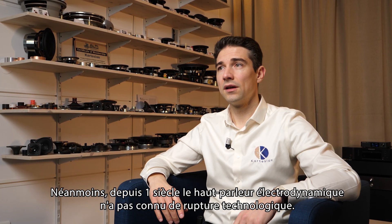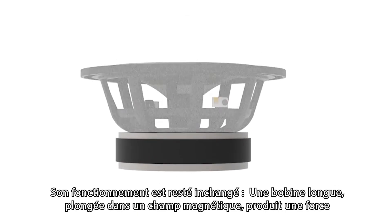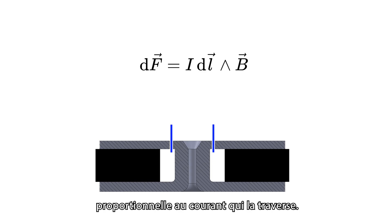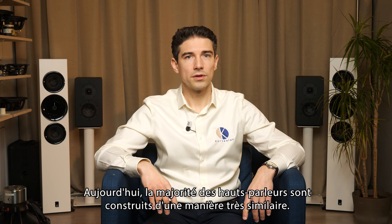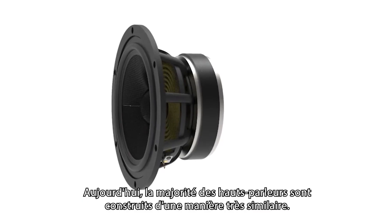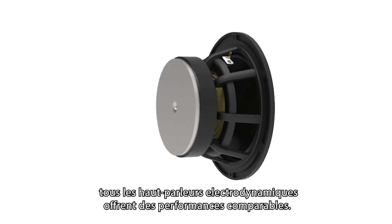Nevertheless, for a century, the electrodynamic loudspeaker hasn't experienced any technological breakthrough. It still follows the same principle: a long coil immersed in a magnetic field producing a force proportional to the current passing through it. The membrane attached to these coils creates in turn pressure on the near-air molecules. Nowadays, most loudspeakers are built in a very similar assembly, and whatever the cone material or motor structure type, all electrodynamic loudspeakers provide the same performance range.